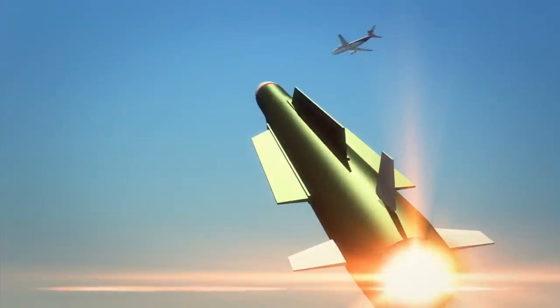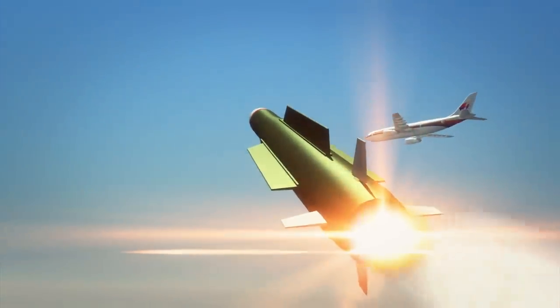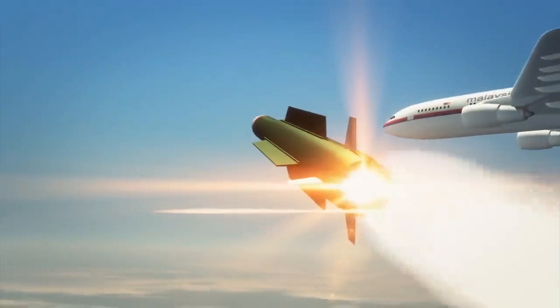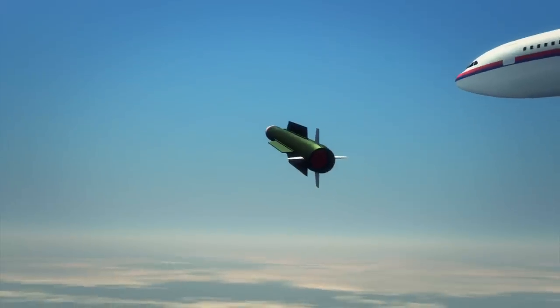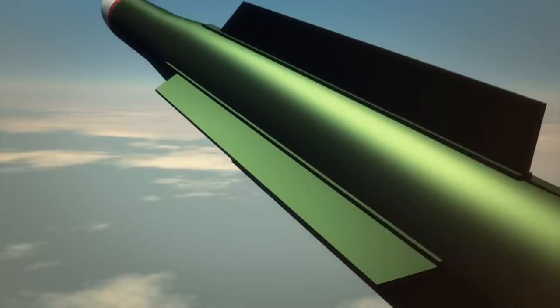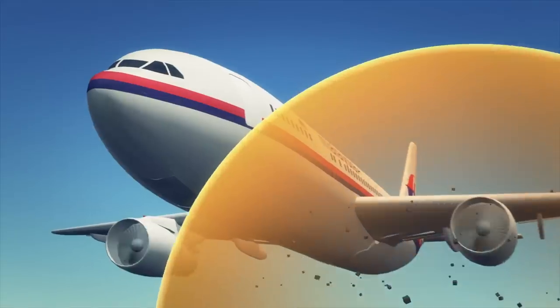Once the system has a target locked, an operator fires the missile. The projectile travels at over four times the speed of sound to its target. For most of its journey, the mobile radar tracks the missile and computers in the mobile command post correct its position. The 9M317 usually carries a warhead set to detonate around 50 meters from its target, exploding into a cloud of shrapnel.